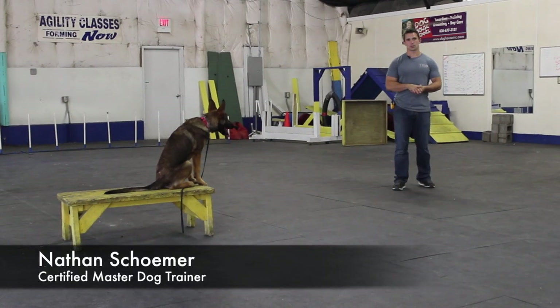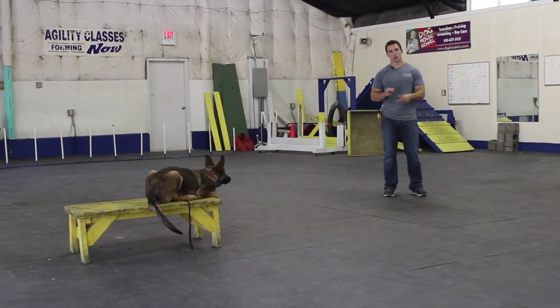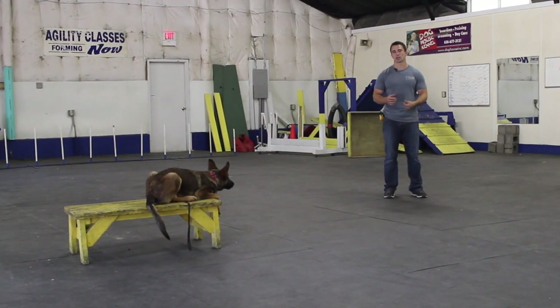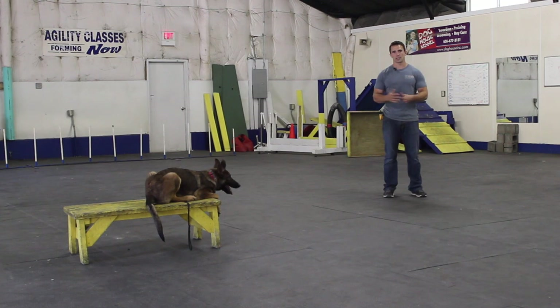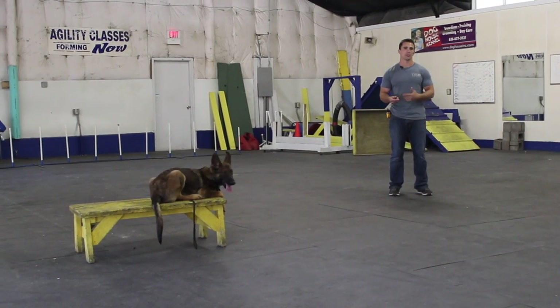Once your dog is starting to understand the heel position a little bit more — you've done the backwards follow exercise, you've done random sits and downs, and the dog's really starting to understand that game — we can implement sits and downs while we heel. This is called a sit in motion or down in motion.